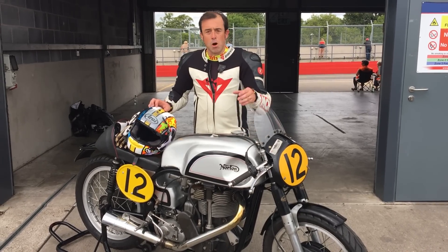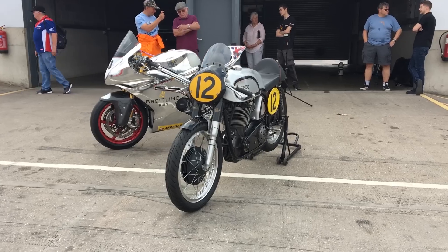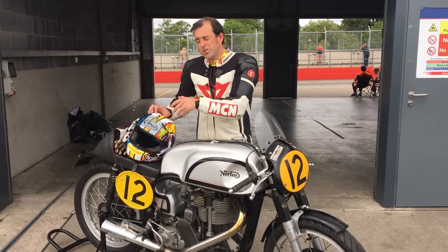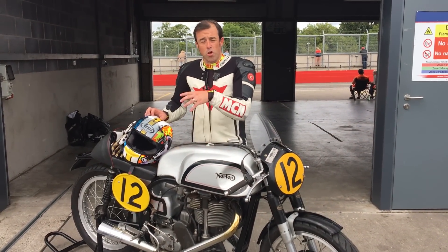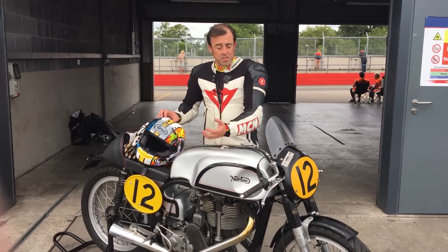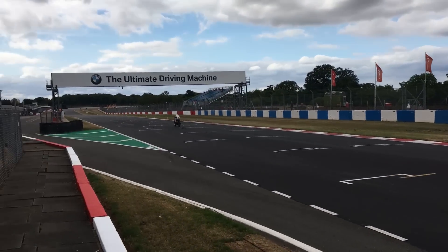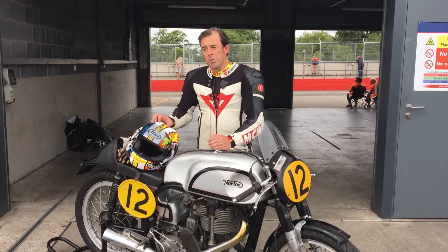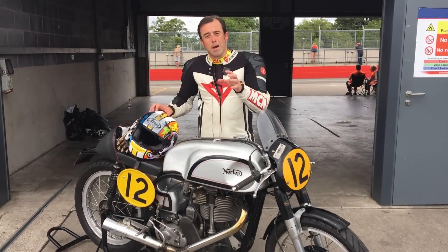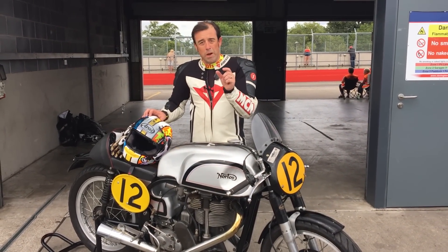Any modern bike will pull from 1,200 or 1,000 RPM. This one below 4,000 almost stalls — it's spluttering really bad. That's due to the open megaphone exhaust and the way it's fuelled for long-geared tracks like Goodwood and the TT. We could put a different exhaust on it, but this is how they would have ridden it in the day — this is how Geoff Duke would have ridden it. The difficult bit was getting the right gear for each corner, because if you're in the wrong gear coming out of the S's it'll just stutter, and you can't recover quickly because you've got such a short power band.